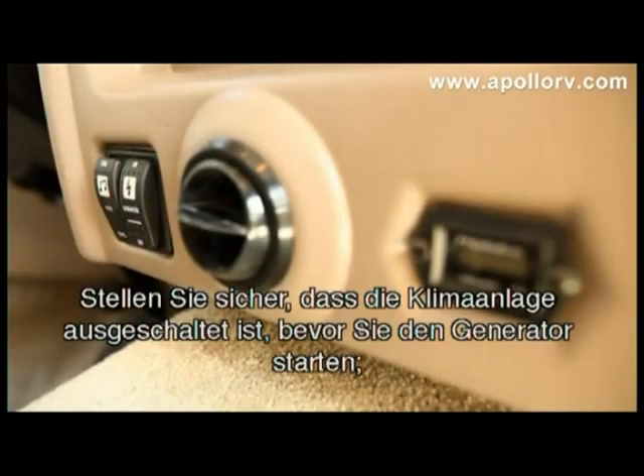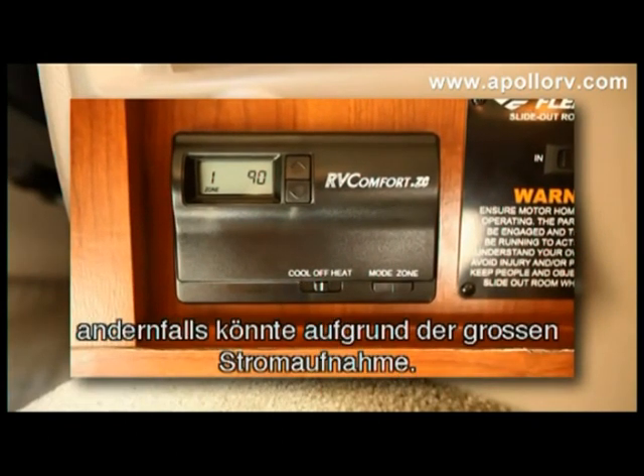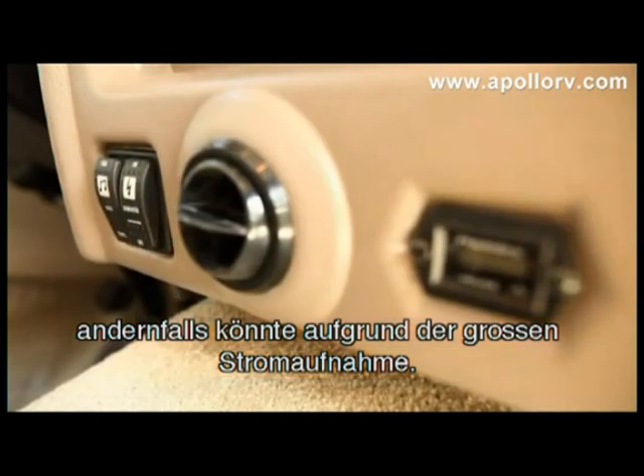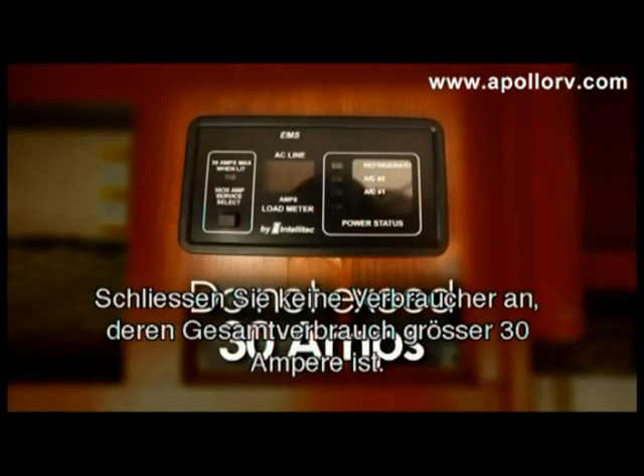Make sure that the air conditioner is off before starting the generator. If it is on, there may be too much of an electrical load for the generator to handle. Never run the generator while sleeping. Do not load the generator with more than 30 amps.